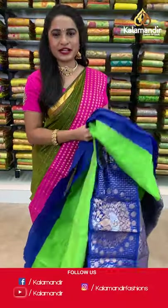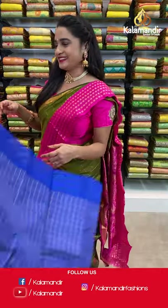For more updates and feedback, do follow us on Facebook Kalamandir, Instagram Kalamandir Fashions, and YouTube Kalamandir.